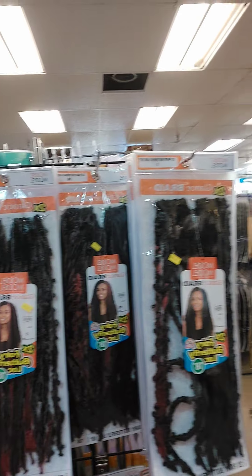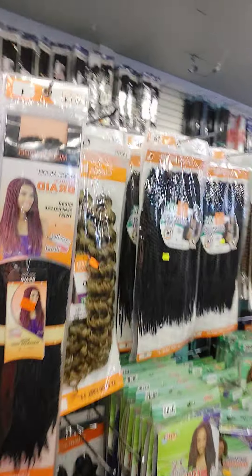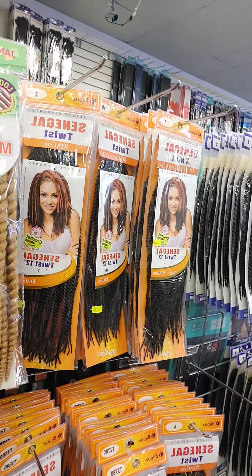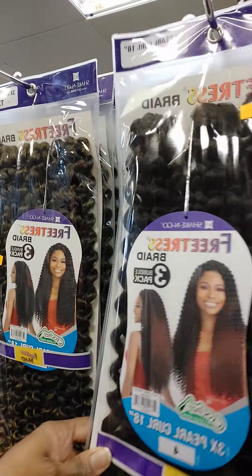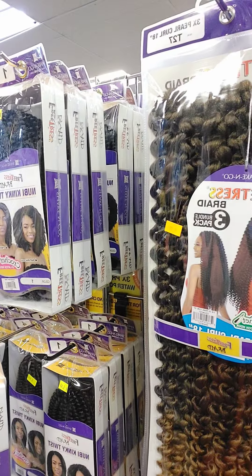My goodness, this is going to be a wild time trying to figure out which hair to go with. They still got some of the Soulful Curls — I saw that at the other store as well. I just stopped in this store because I remembered they had some hair over here too. Oh, Slim Mambo — that's pretty. And Pearl Curls — this is more like a curly type, totally different from the locks look.